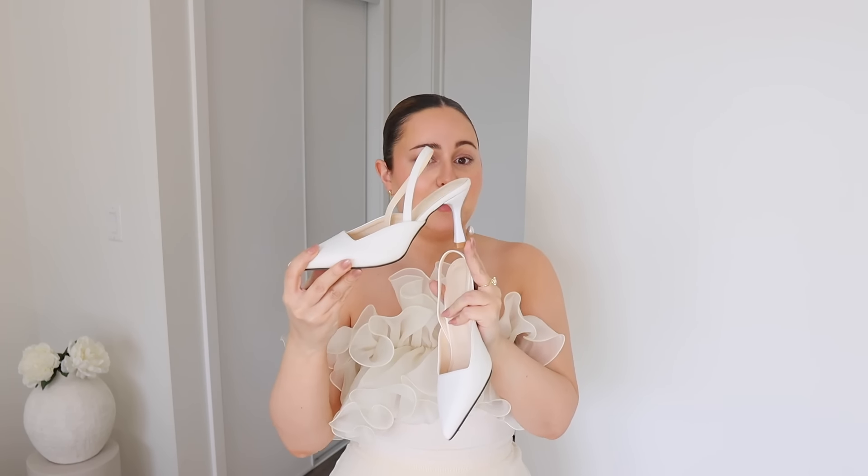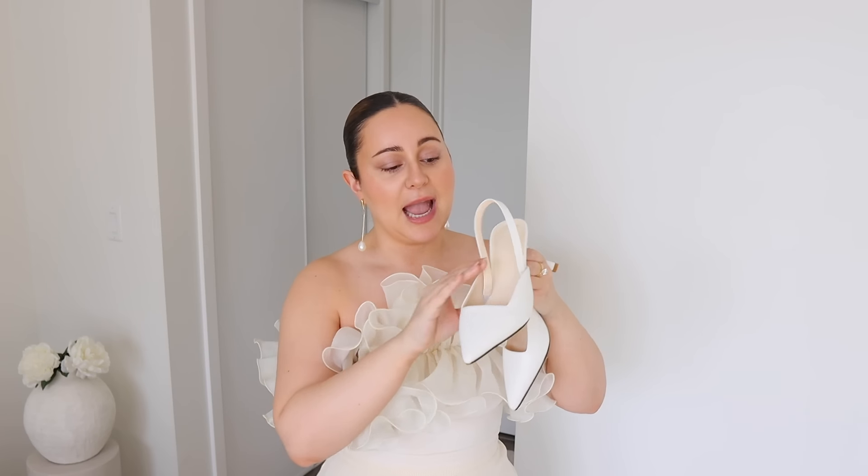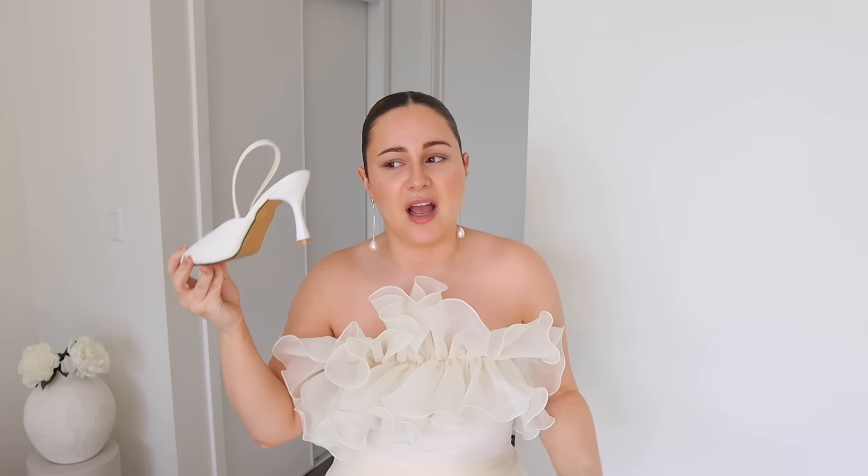I've worn these slingback sandal heels a few times and always get asked where they're from. They have a little bit of a shorter heel than the nude and black ones, and a square cutout on the front which makes them different. They're a great safe height for work, and really great for spring and summer if you don't want a completely closed shoe. They come in so many different colors — I hope they're not sold out because with all the cream looks, these are the ones I go to.